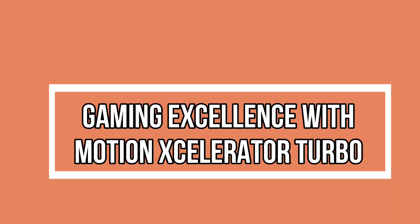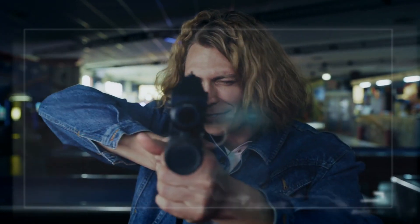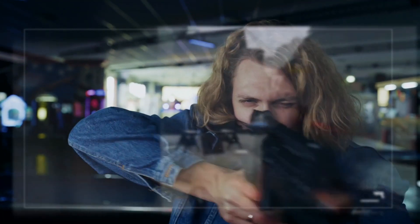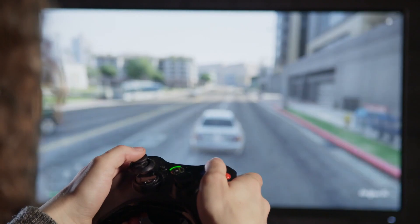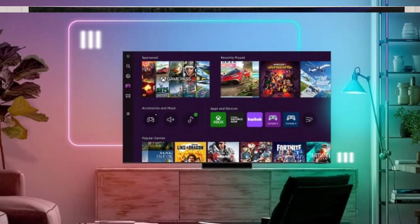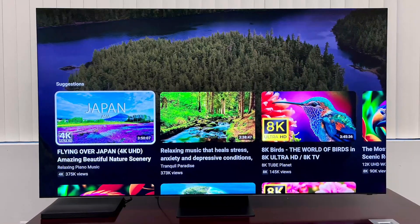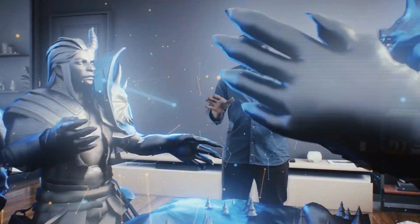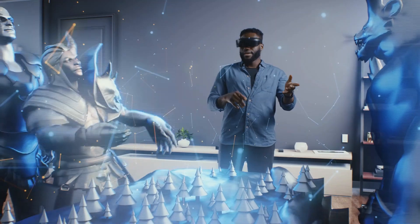Gaming Excellence with Motion Accelerator Turbo — gaming enthusiasts rejoice! The Neo QLED 8K doesn't just excel in picture quality; it's a gaming powerhouse. Let's unravel the capabilities of Motion Accelerator Turbo Pro and Turbo Plus, featured in the QN900C and QN800C models respectively. With high refresh rates and responsive motion handling, get ready for an unparalleled gaming experience that brings every frame to life.